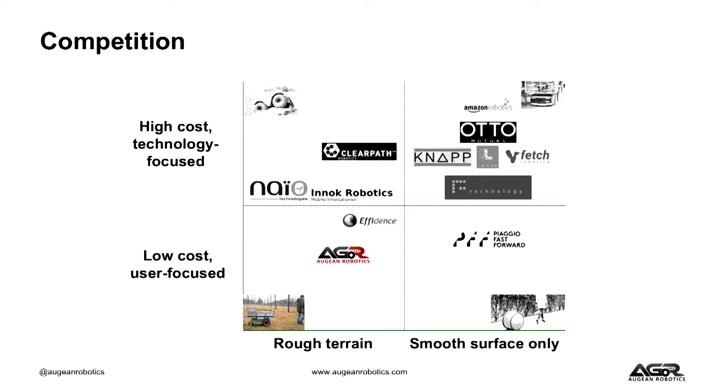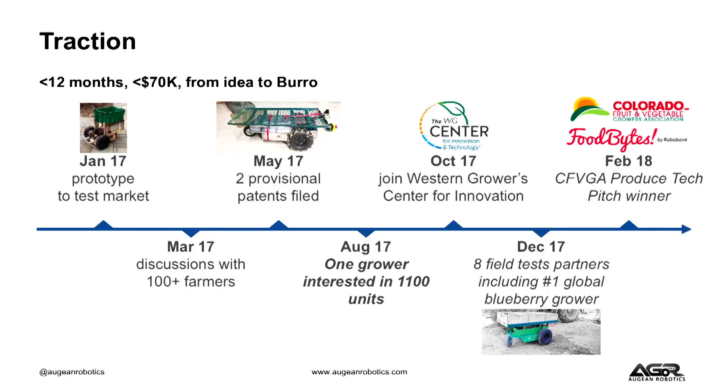In the face of this opportunity, we do have competition. Most of our competitors are actually based in Europe, or they are not really specifically focused on farms. We think there's a unique opportunity today for us to move faster and beat them into the market. Over the past 12 months, we've gone from an idea to a prototype that's nearly field-test ready. Along the way, we filed two provisional patents and found eight large growers, including one who has interest in 1,100 units, who want to run field tests with us this season.